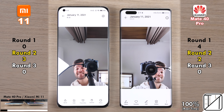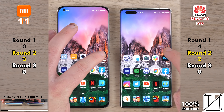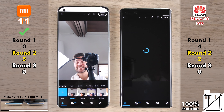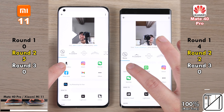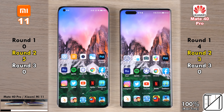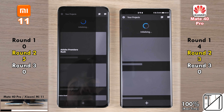The Huawei took the snap slightly faster but the Xiaomi saved it to gallery quicker, so no point was allocated. Going into the gallery, the Xiaomi was a tad quicker, and quicker opening the photo, but the Huawei was faster loading the whole page — no point allocated again. Going into Adobe Photoshop Express, the Mi 11 was a couple milliseconds quicker to open, and a few seconds quicker loading the actual picture, picking up its first points as opposed to two on the Mate 40 Pro.